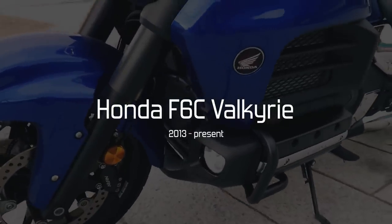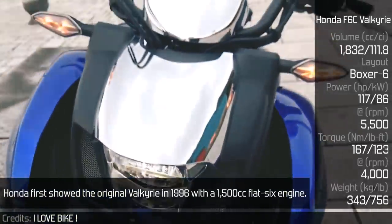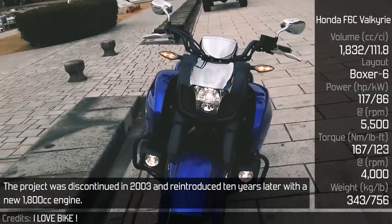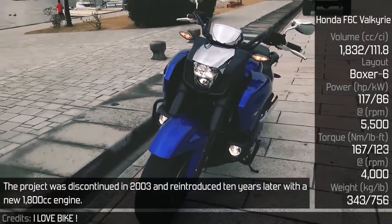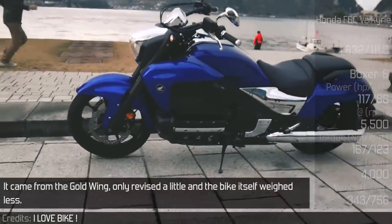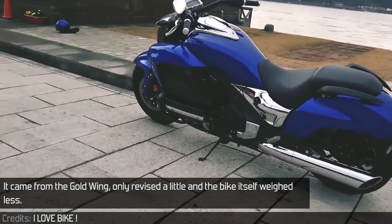Honda F6C Valkyrie. Honda first showed the original Valkyrie in 1996 with a 1500cc flat-6 engine. The project was discontinued in 2003 and reintroduced 10 years later with a new 1800cc engine that came from the Goldwing, only revised a little, and the bike itself weighed less.